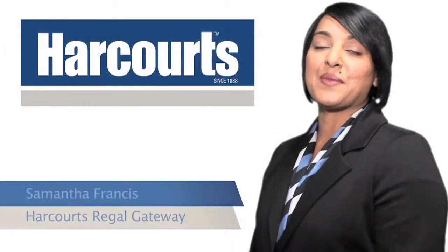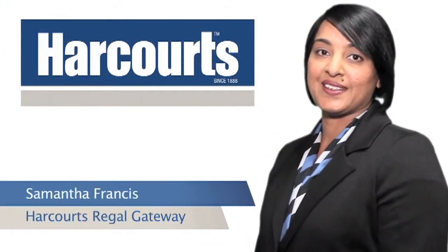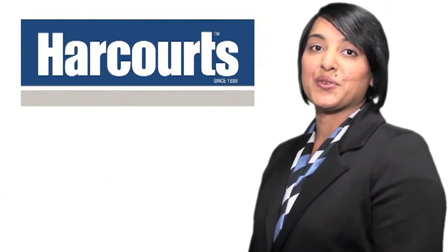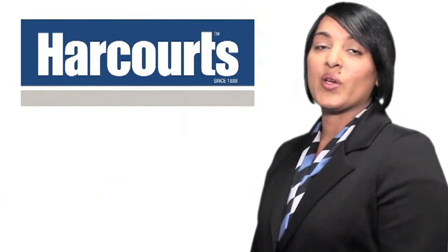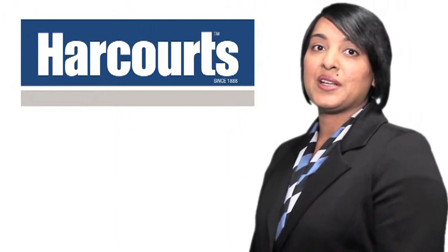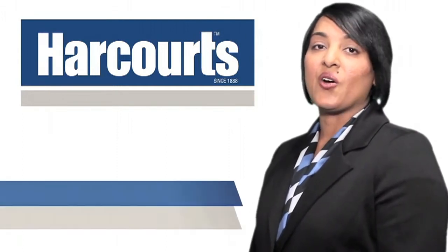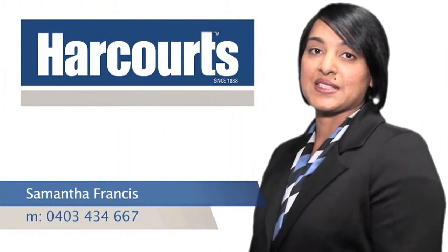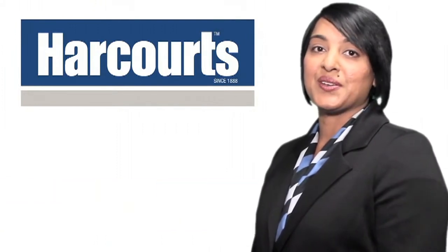Hi, I'm Samantha from Harcourt's Regal Gateway. Thank you for viewing the video tour of this property. If you would like more information on this property or any of our other listings, please don't hesitate to call me on 0403 434 667. I look forward to hearing from you soon.